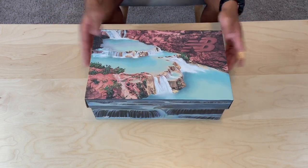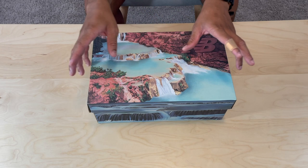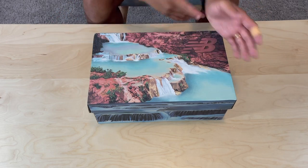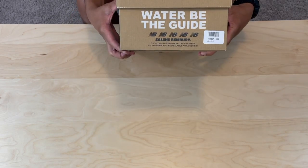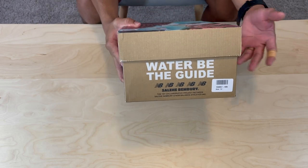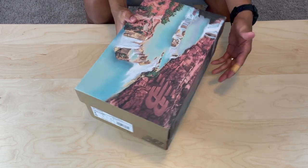Just like the Antelope Canyon pair, Salehe was inspired by the outdoors. I think this was inspired by the Havasu river in Arizona. If you Google the place, this picture will actually be the first one to pop up. He went with another quote on this shoe — 'Water Be The God' — and I kind of think he's piggybacking off Bruce Lee, but it's another fire touch compared to the first release.